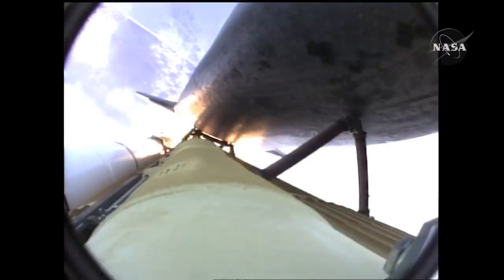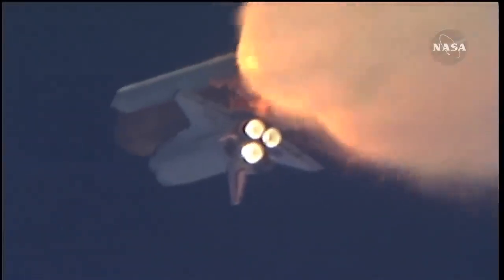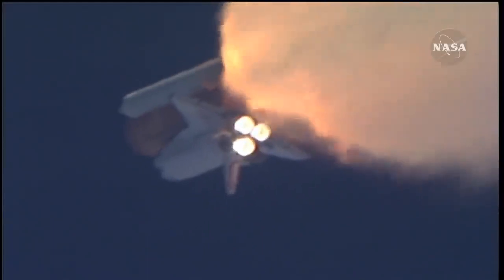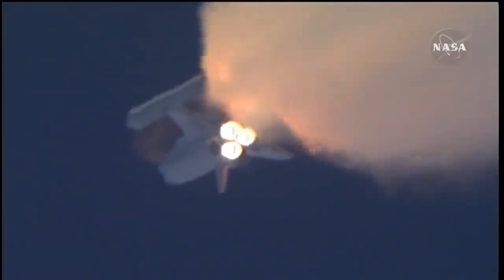One minute thirty seconds into the flight, Atlantis thirteen miles in altitude, fifteen miles downrange, traveling almost two thousand miles an hour. Three good auxiliary power units, three good fuel cells, three good main engines.